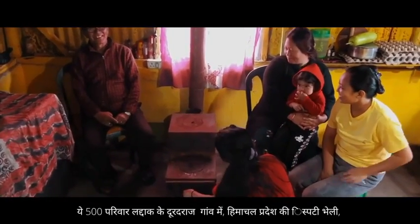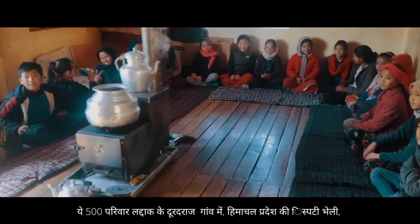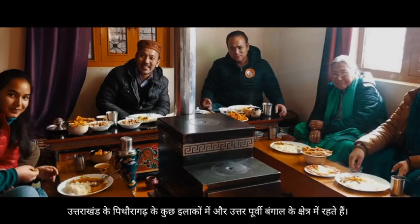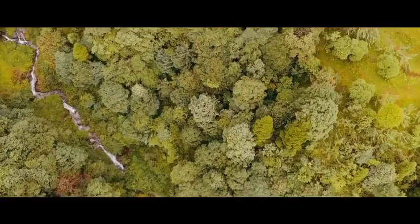These 500 families are living in remote villages of Ladakh, Spiti Valley in Himachal Pradesh, parts of rural Uttarakhand in Pithoragarh district, and northwest Bengal. Experience a warm, cozy living with the Himalayan rocket stove.